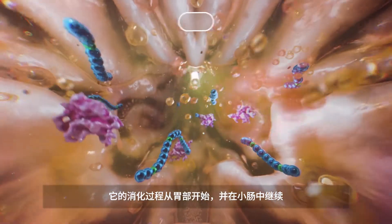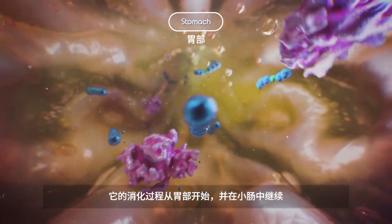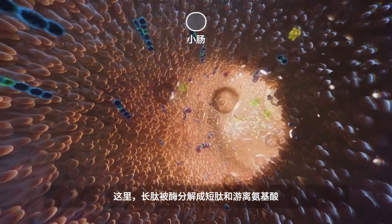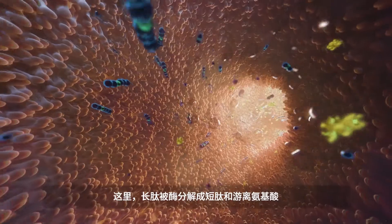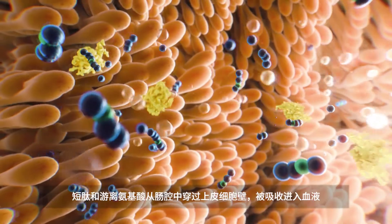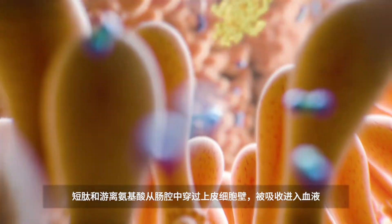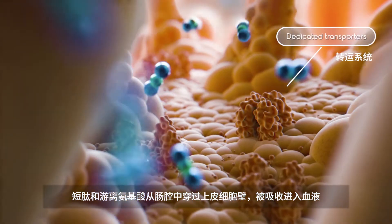The digestion starts in the stomach and continues in the small intestine. Here, long peptides are cut by enzymes into shorter peptides and free amino acids. These short peptides and free amino acids are absorbed from the intestinal lumen into the bloodstream by crossing the epithelial wall.